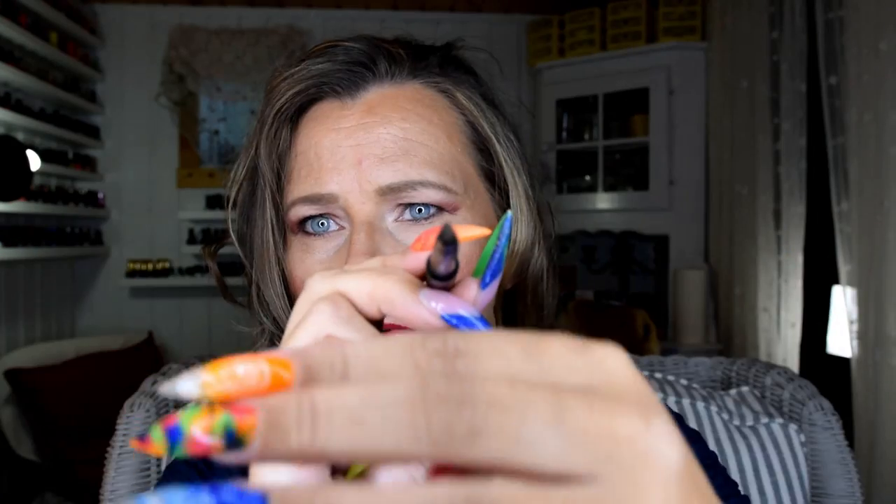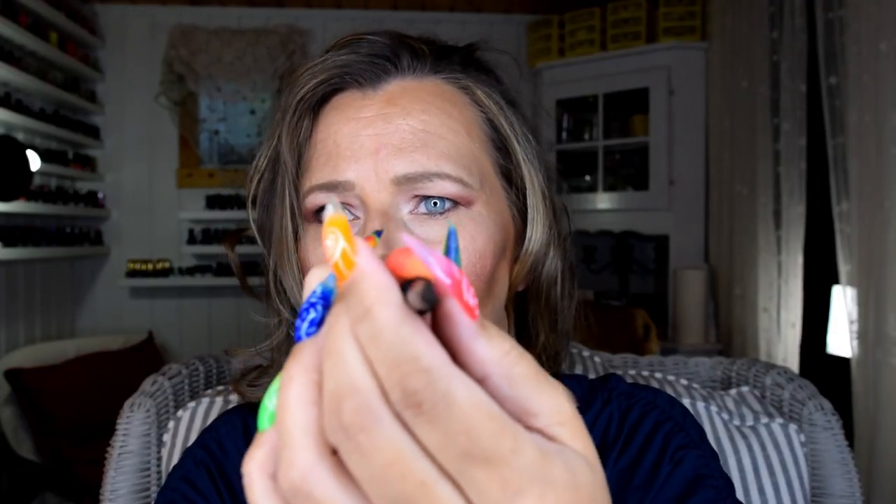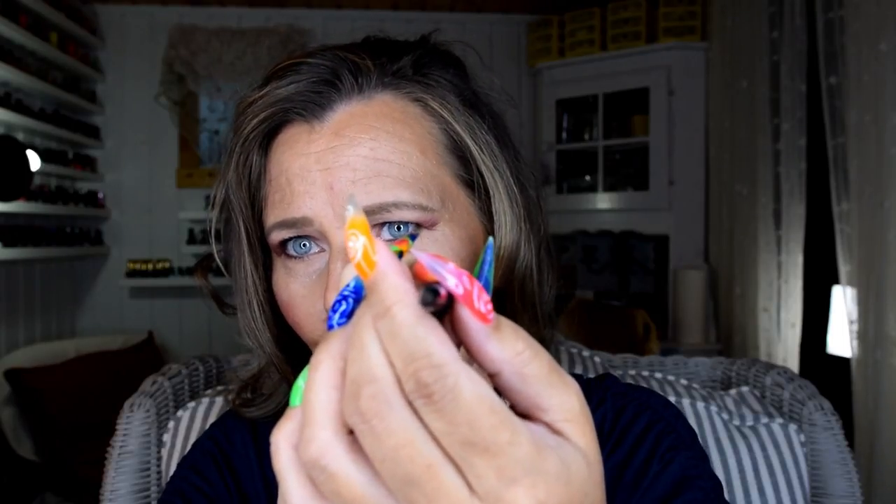I'm going to wipe off my artificial eyebrows and draw them with this amazing pencil. The tip is like a triangle — really thin at the top and wider at the bottom — so you can use thinner lines and thicker lines. There is quite a lot of product in here, and it doesn't cost that much either. Another plus.